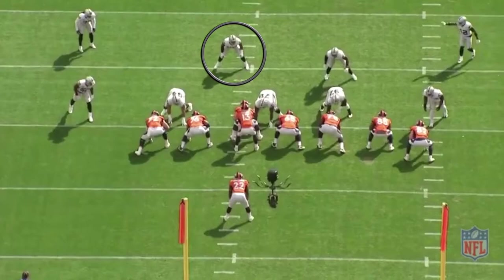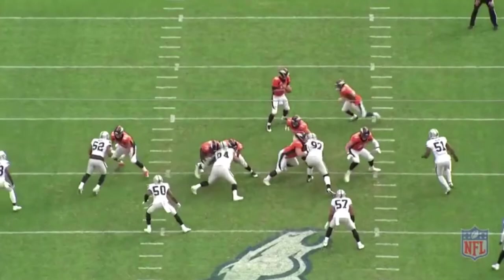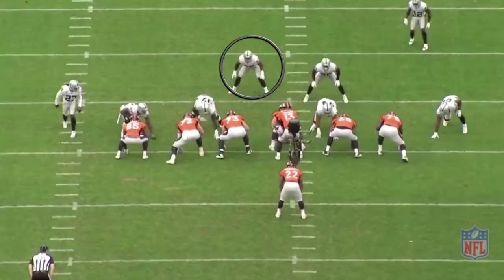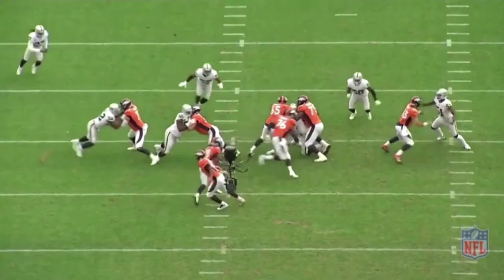10 shade, 12 personnel, zone right. The defensive linemen are taught to get skinny so the linebackers can be the free player. He does just that and shoots that gap like nobody's business. 10 shade, 11 personnel, zone right — he's going to work against a combo block, getting low to create leverage to make that tackle on Anderson.